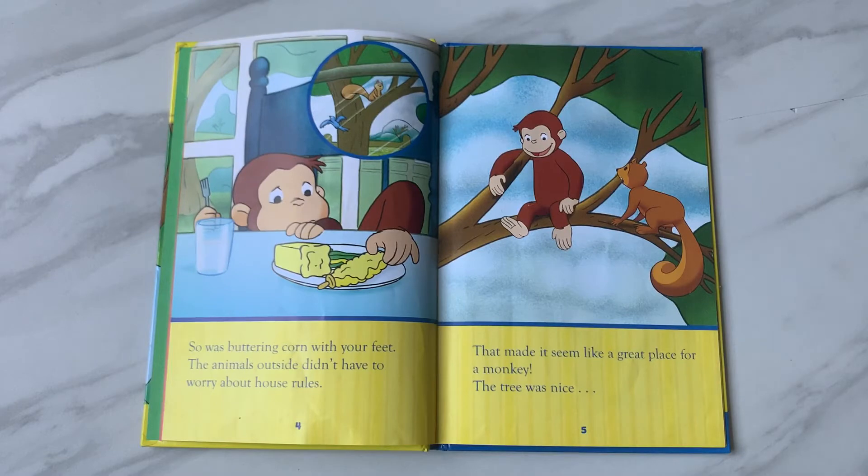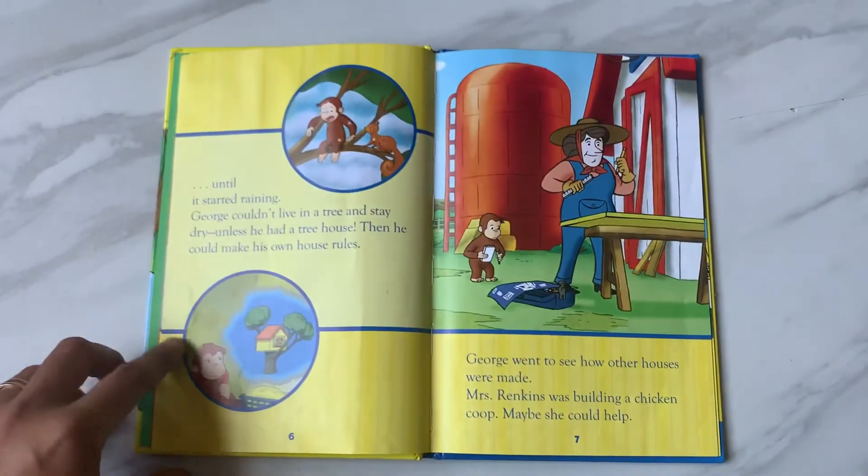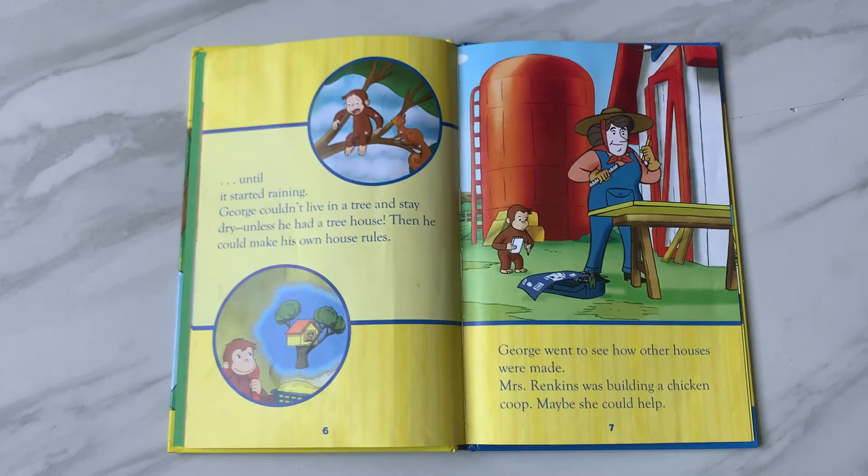The animals outside didn't have to worry about house rules. That made it seem like a great place for a monkey. The tree was nice, until it started raining. George couldn't live in a tree and stay dry unless he had a treehouse. Then he could make his own house rules.